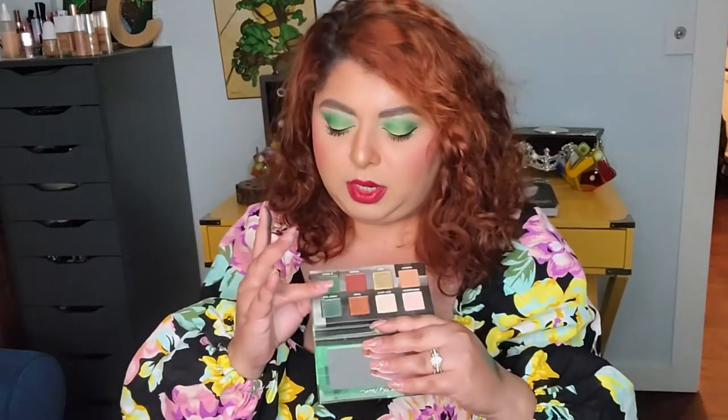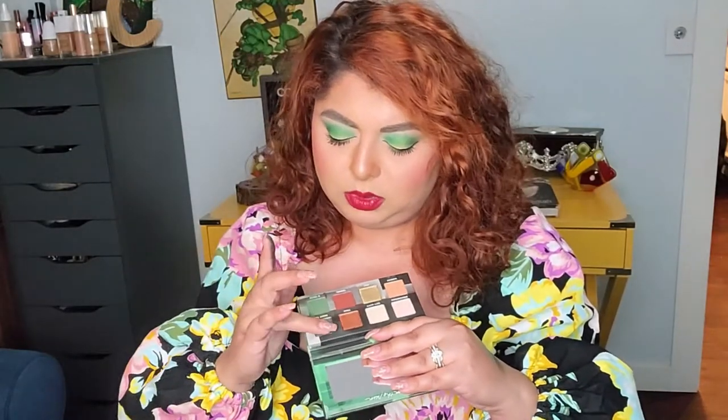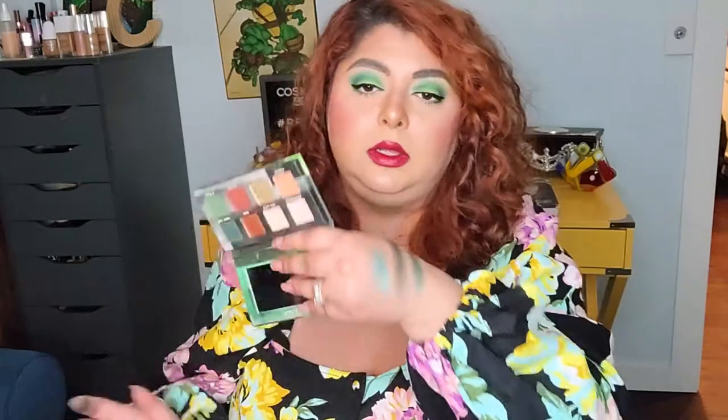On number 11, we have the Urban Decay On The Run eyeshadow palette. I have not played with this one enough. There are only two greens in there — that's partly why it's at this spot. The formula is nothing special. I like the shade called Night Trip, which is pretty, but there's nothing special about the formula overall. If you just want some green in a small eyeshadow palette, that may be the way to go.